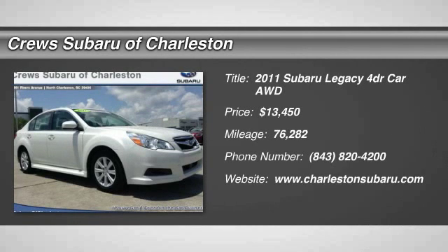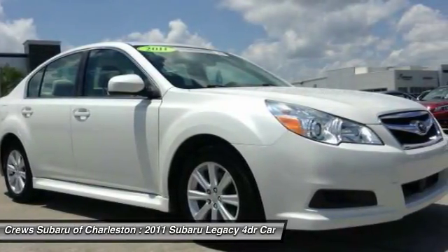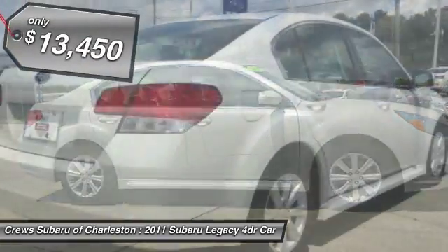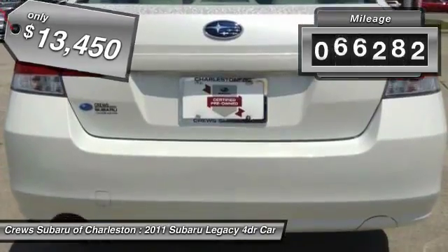2011 Legacy. The Subaru Legacy offers a roomy interior and a dynamic drive you feel every second you're in the driver's seat. It's a refreshing alternative to the alternatives and is priced below $15,000. This vehicle has less than 80,000 miles.